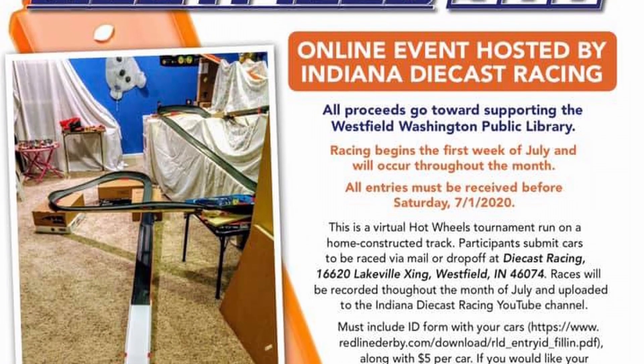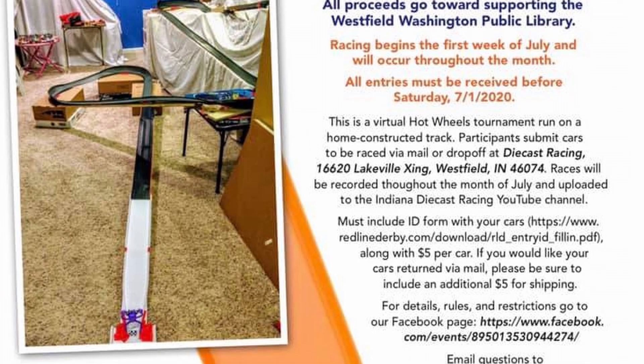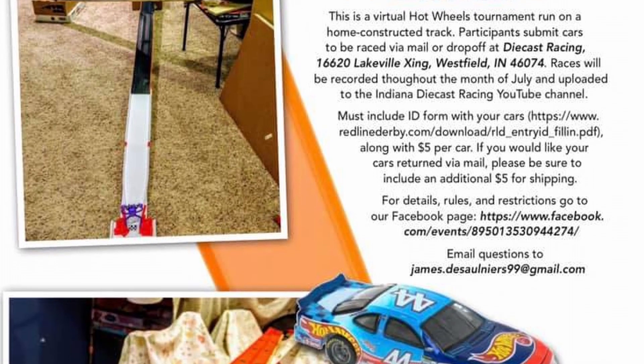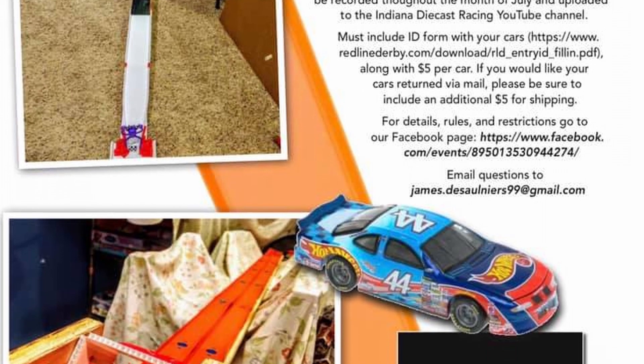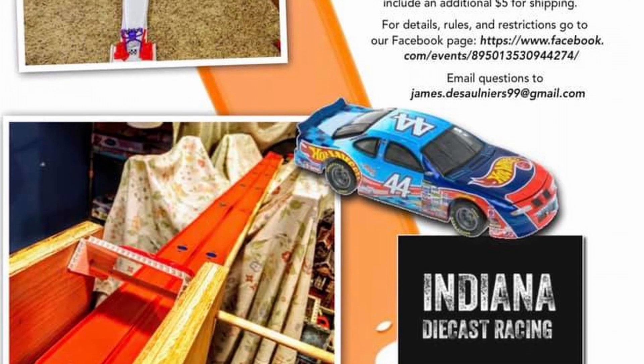Support a local library. If you've enjoyed the racing so far and would like the chance to see your own cars hit our track, I'd like to invite you to participate in the Westfield 500. Our next event is supporting the Westfield Washington Library here in Westfield, Indiana. For a suggested donation of $5 per entry, you can submit an unlimited number of your stock or unmodified cars. All proceeds will be donated to the library, and entries must be received by July 1st of this year. Racing will occur throughout the month of July, and videos will be posted here.